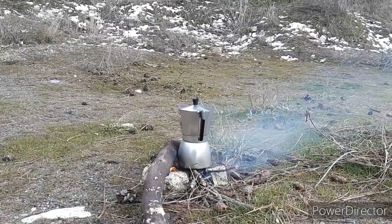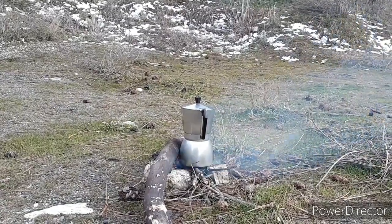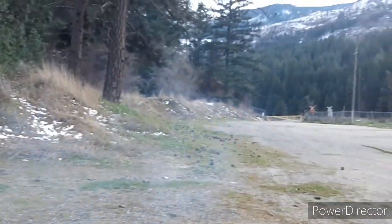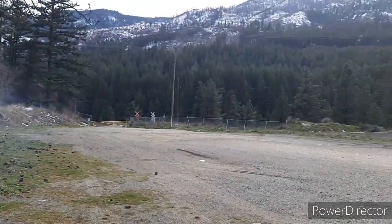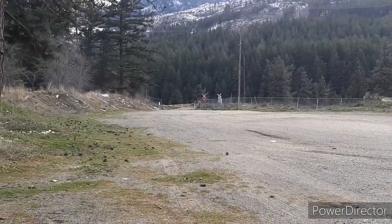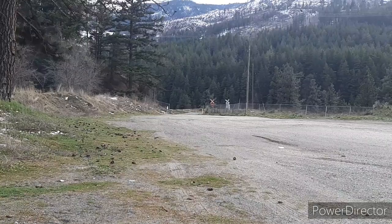Here is my coffee getting made for dinner in Lytton, BC. I found a little spot next to the railroad track. It's pretty hard to get to the public gold panning area, but I'll get there first thing in the morning.